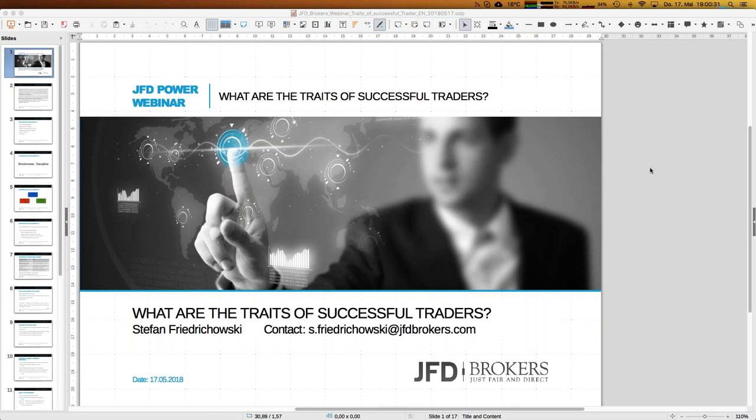My name is Stefan Friedrichowski, as always for those webinars. Today's topic is a little bit different than others before because it's not directly related to trading strategies, but you will realize we mention strategies as well, and we go for some special edges for trading in the second half of this webinar.